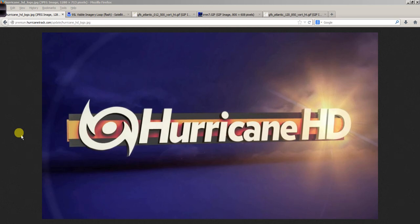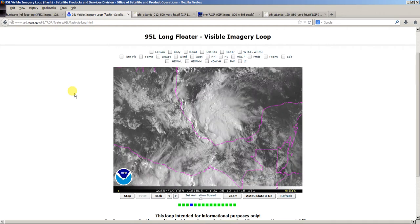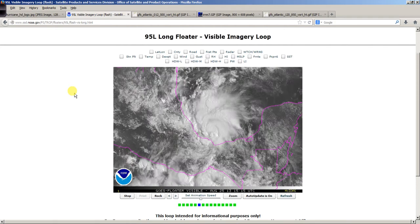Good afternoon. Mark Sudduth, HurricaneTrack.com, here with your Hurricane Pro and HD video blog for the 25th of August 2013. Let's start things off with what is almost certainly Tropical Depression 6, if not Tropical Storm Fernand.